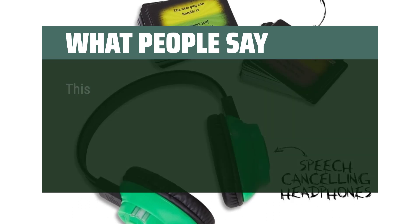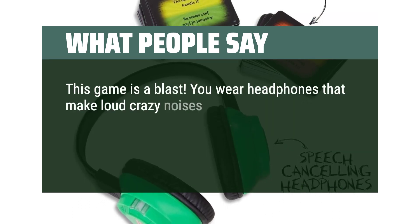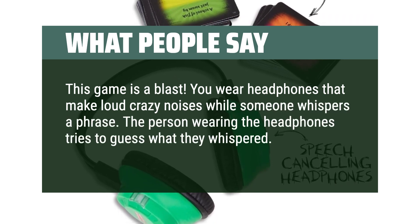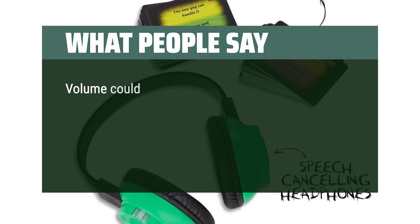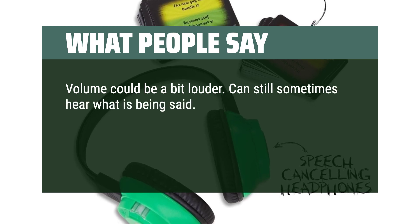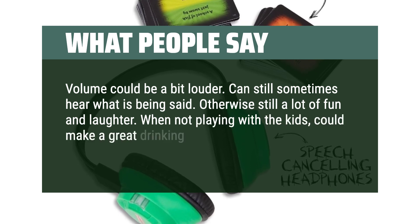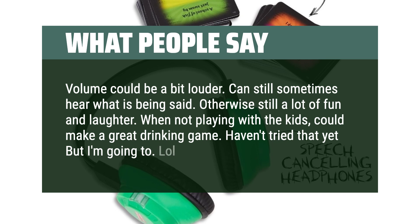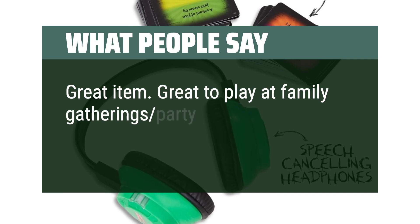What people say: This game is a blast. You wear headphones that make loud crazy noises while someone whispers a phrase, and the person wearing the headphones tries to guess what they whispered — it's hilarious. Volume could be a bit louder since you can still sometimes hear what is being said, but otherwise it's still a lot of fun and laughter. When not playing with the kids, it could make a great drinking game. Great item, great to play at family gatherings and parties.